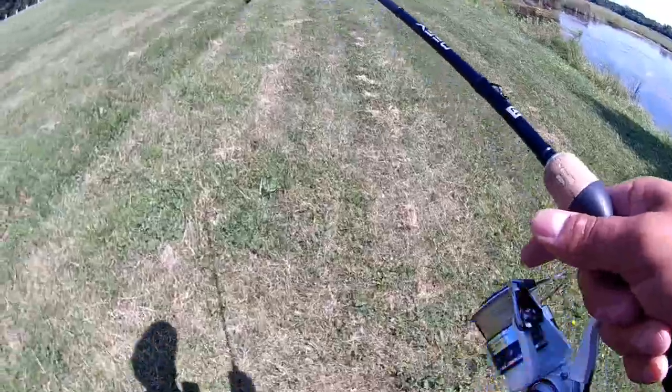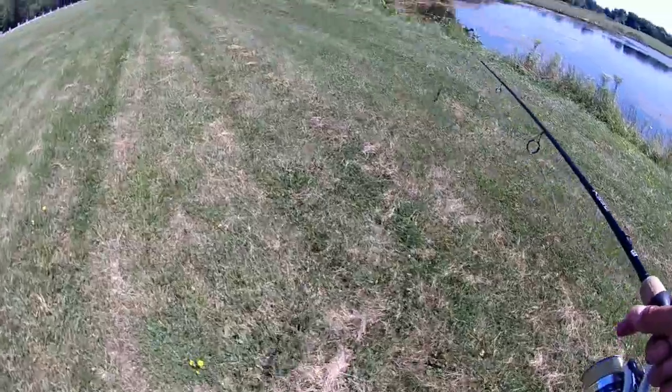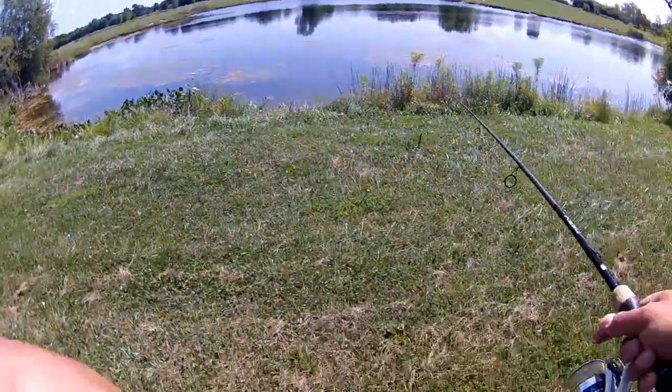I don't want to get too close to the edge, because fish can see you — if you can see the fish, they can see you. So for the first spot I just kind of want to cast far away so that way I don't spook anybody.